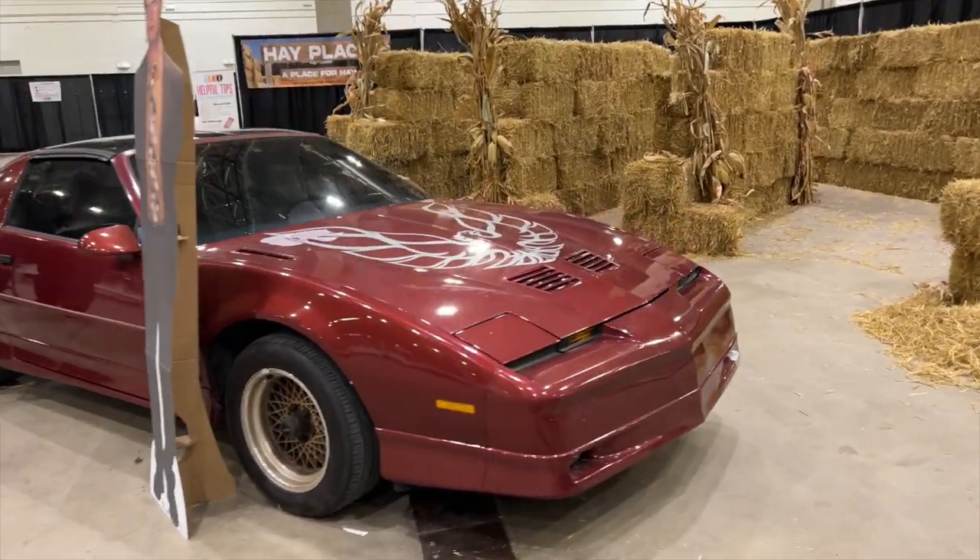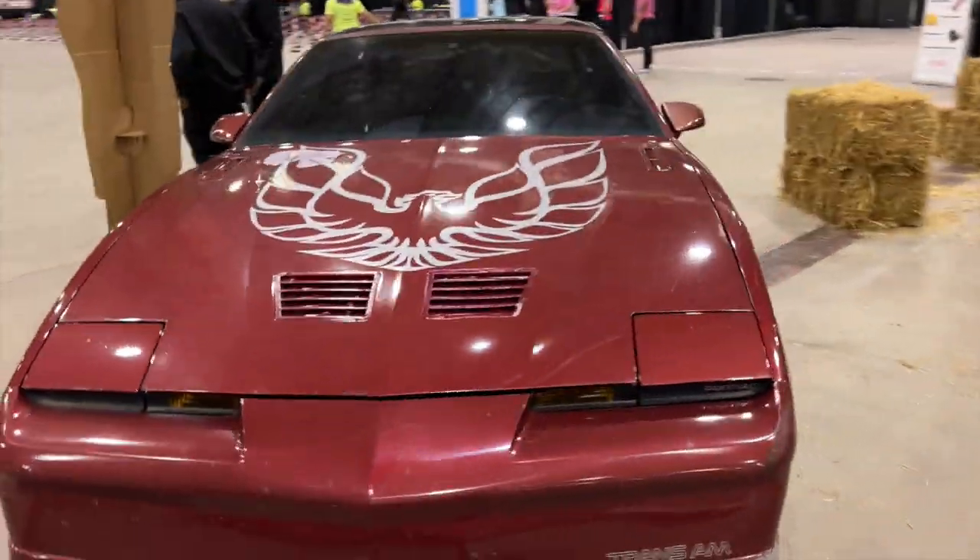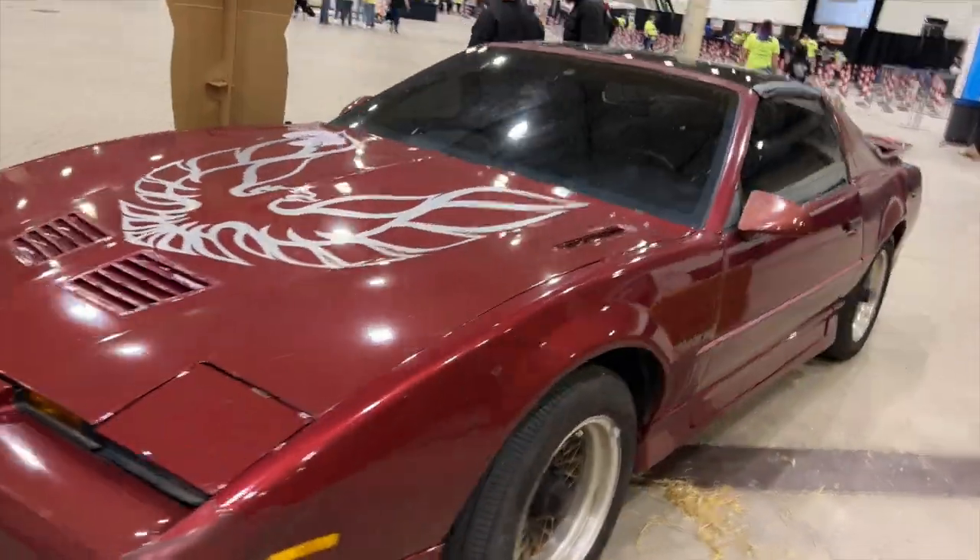This is Dwight's actual car from the show. How cool is that? And of course we've got a hay maze behind it, but that is so, so cool.